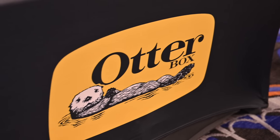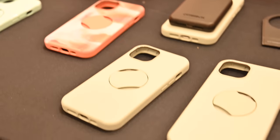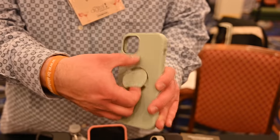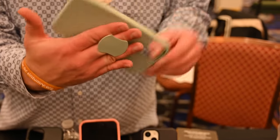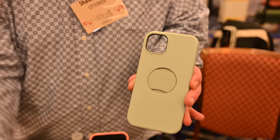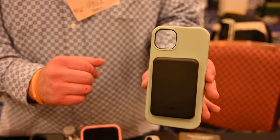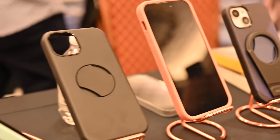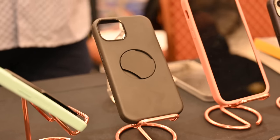OtterBox has new cases and people are going crazy for these. These are the new Otter Grip series — the symmetry case from OtterBox but with an integrated pop socket-like mount in the back. It just pulls right out when you need it, can rotate a full 360 degrees to keep your fingers there and hold onto your phone, and when you're done you push it flat against the case. You can still use MagSafe — any MagSafe charger, MagSafe battery pack, or MagSafe mount can all be used — but you still have a built-in phone grip. Super cool, with tons of styles already becoming available.